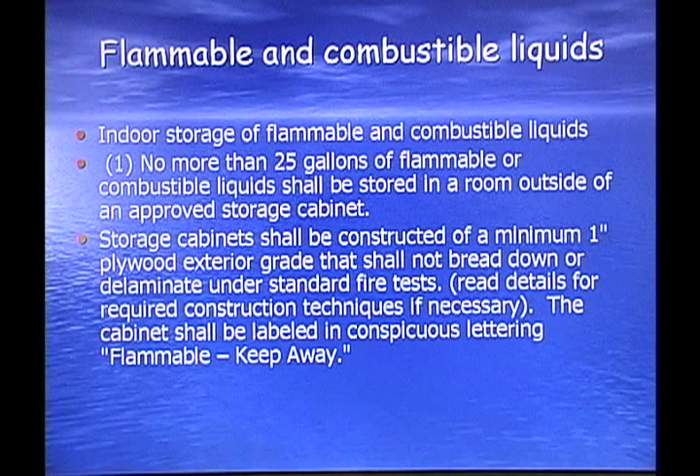Flammable and combustible liquids — indoor storage: no more than 25 gallons of flammable or combustible liquids shall be stored in a room outside of an approved storage cabinet. Storage cabinets shall be constructed of a minimum of 1-inch exterior-grade plywood that shall not break down or delaminate under standard fire test. The cabinet shall be labeled in conspicuous letters: 'Flammable — Keep Away.'